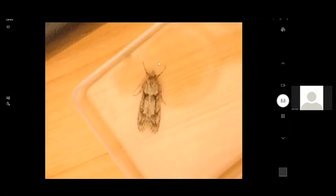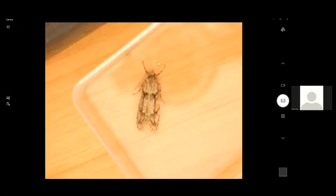This is Diurnea fagella, fairly widespread and common throughout Scotland except the far north and west — largely because it's a woodland species and obviously there's not much habitat in that part of Scotland. The larvae feed on various deciduous trees. It's a spring-flying species appearing any time from March through to May. In the north of England and Scotland there's also a melanic form — a dark coloured form, almost completely a slaty grey-blackish colour.